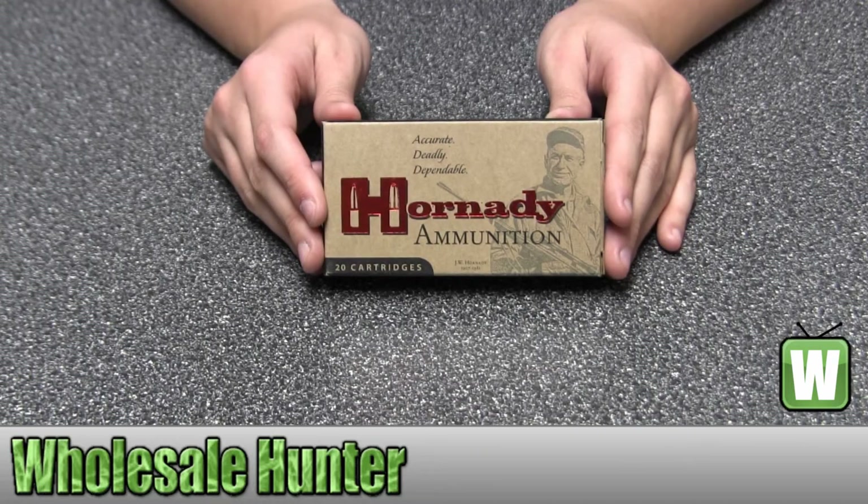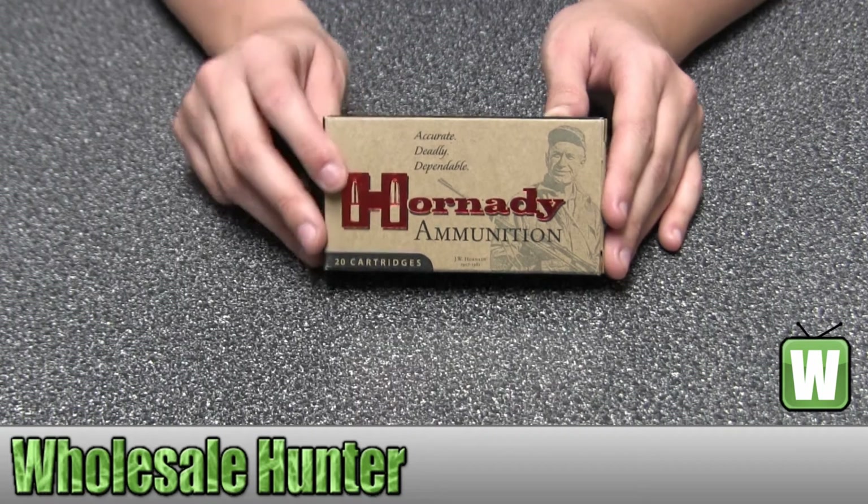Hello, this is an unboxing video from manufacturer number 8026. This is by Hornady. These are 20 centerfire rifle cartridges for a .223 Remington. They're 75 grain boat tail hollow point match. I'm going to take them out of the box here for you so you can get a better look.